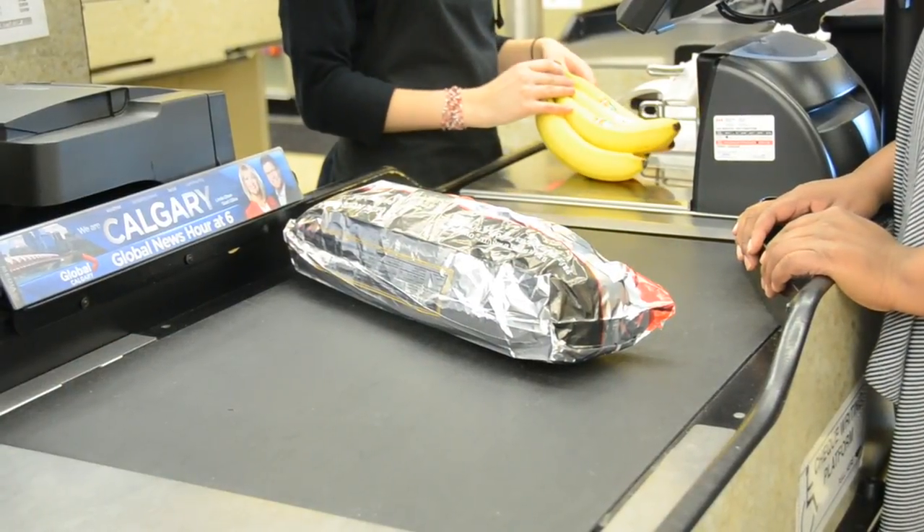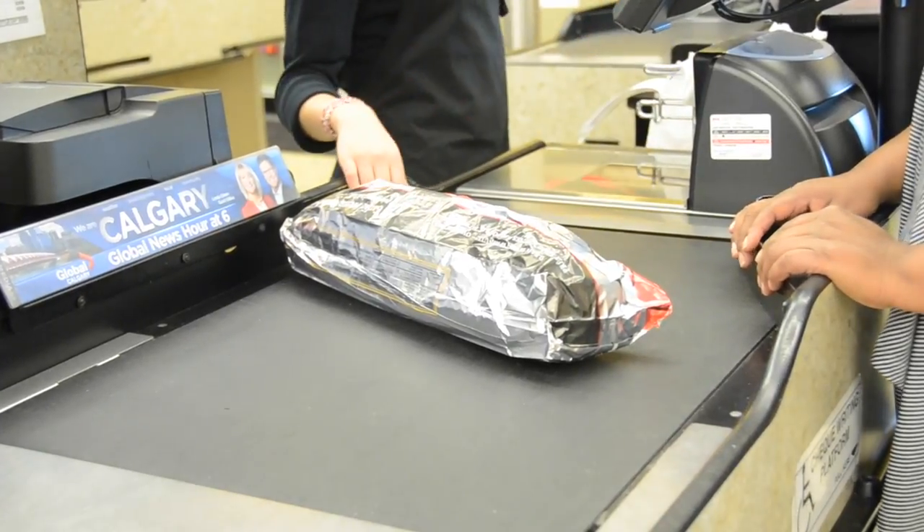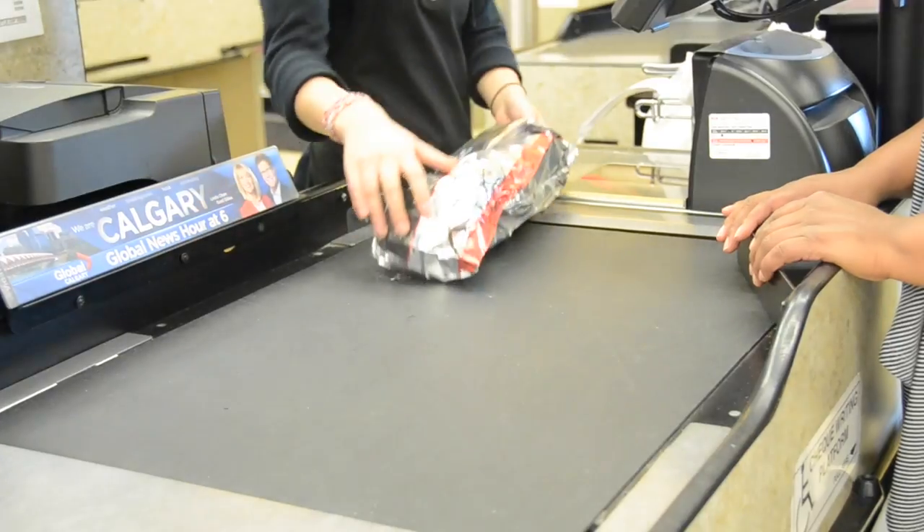When you are ready to pay for your purchase, approach the cash register and put your items on the moving strip. The cashier will check out your groceries and put them in a bag for you.